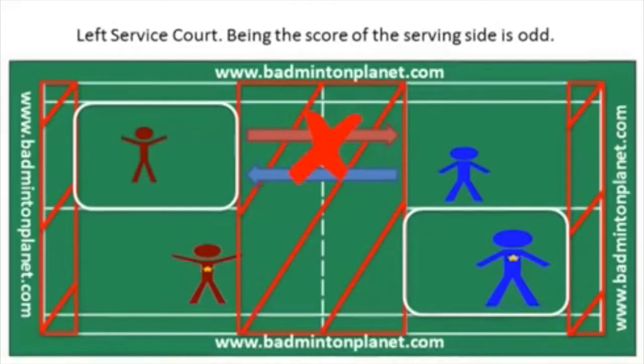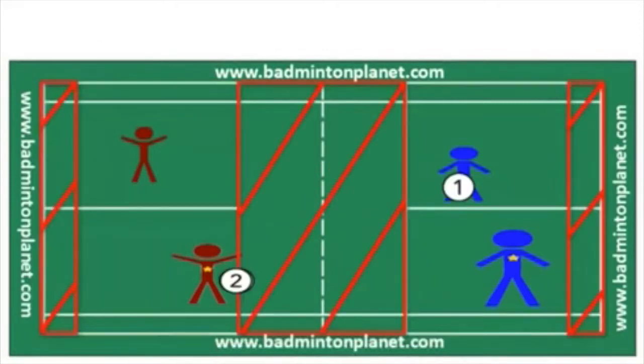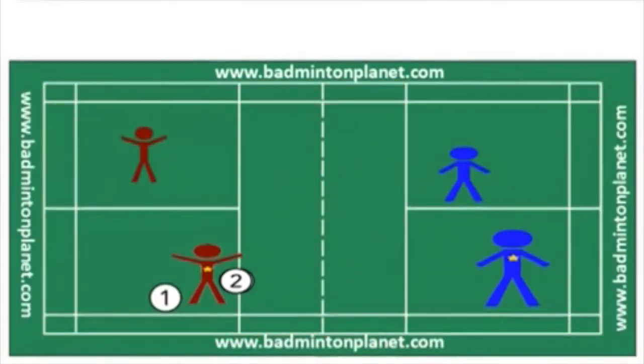As mentioned earlier, when you serve — the first hit — you have to hit the shuttle so that it lands between the front service line and the long service line. On the second hit, or any following hits, the bird can land anywhere on the court as long as it stays in bounds.